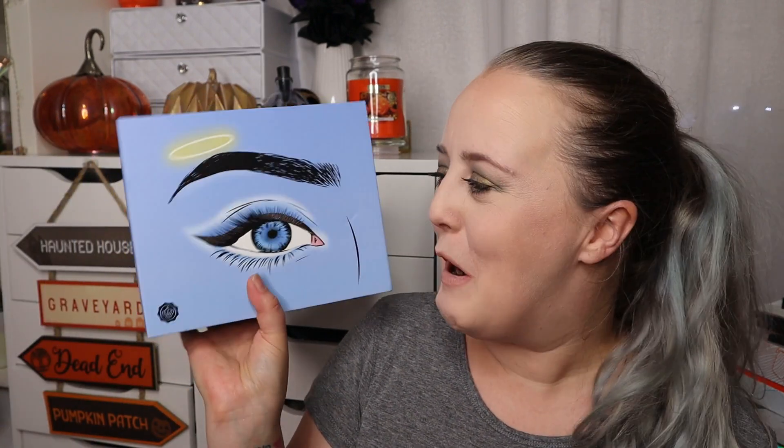Hi guys, welcome back to my channel — it's time for another unboxing, and this is one I didn't think I was going to do. But then I saw somebody selling this on Facebook and I was like, yeah, give me a bit of that! So this is the box I really wanted from Glossy Box this month — it is the Angel Box.